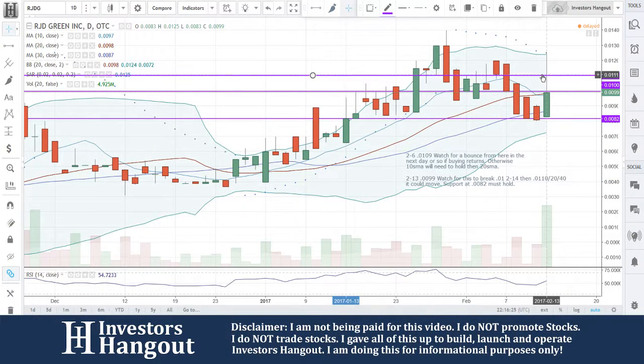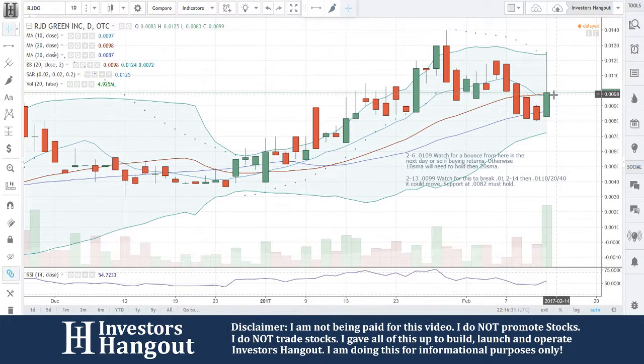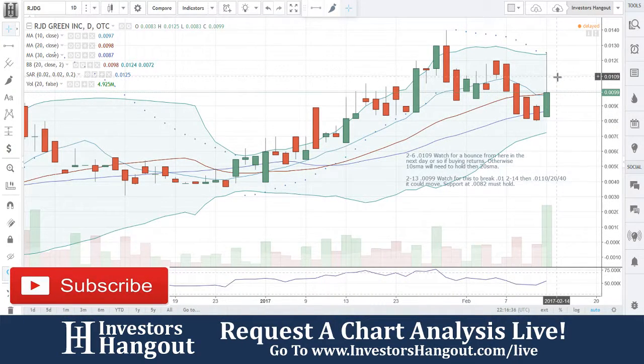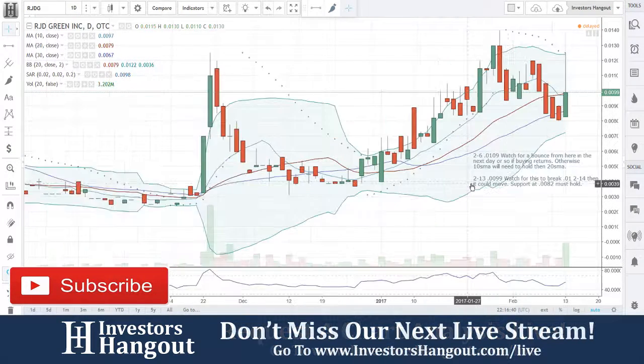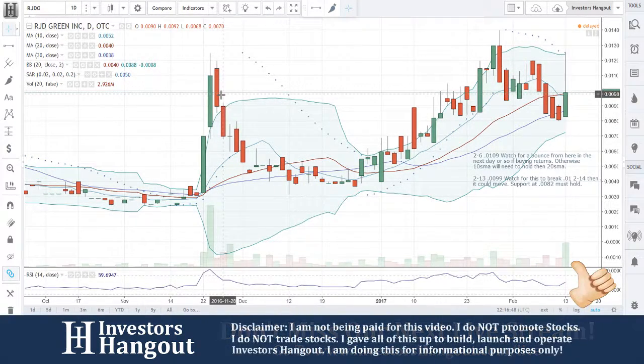There's so much stuff binding up right now with this one — that's why it's caught my attention, because of what's going on between all these levels I've put in here. You also have this 10-day and 20-day simple moving average twisting around right here. If it plows through that on heavy volume like you've seen, this one could definitely start making some big moves, especially considering the fact that you had a big volume day today since back in November.